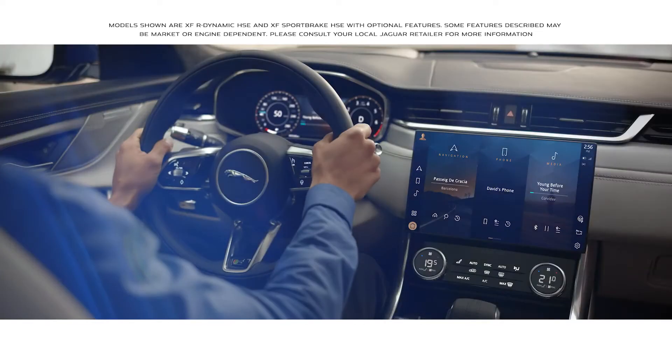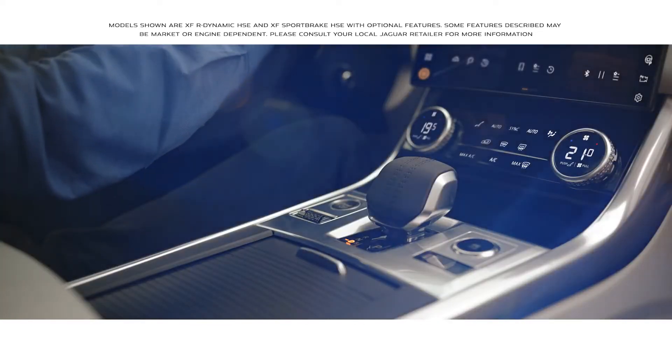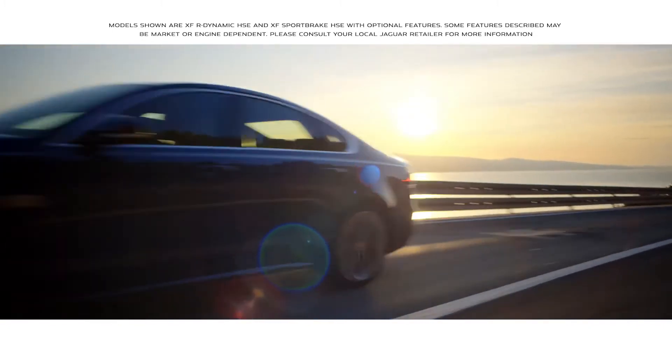Inspired design, intuitive new technology, modern luxury and engaging dynamics — the new Jaguar XF.